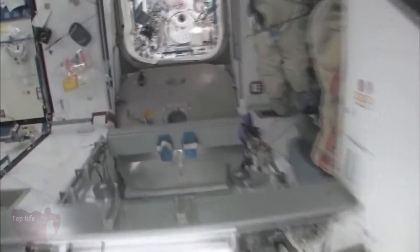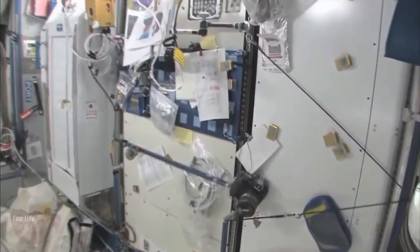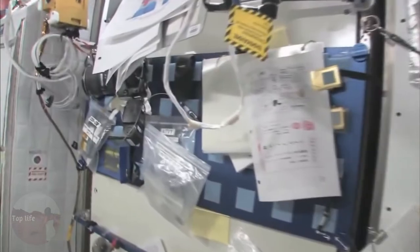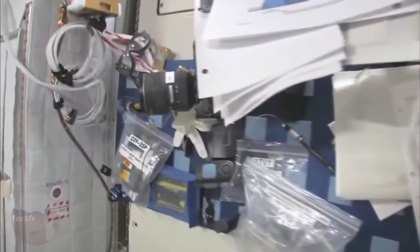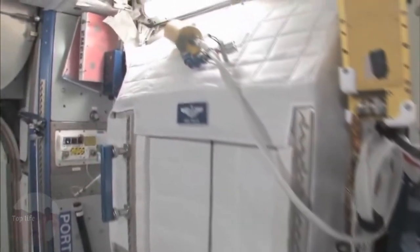We're flying back to Node 2. We'll take a quick look at what else we have here. We have my work area — it's a little bit cluttered right now. But this is kind of my desk. It doesn't sit out horizontally, but it has everything I need on it. This is my crew quarters right here. You can tell — it has my name on it.